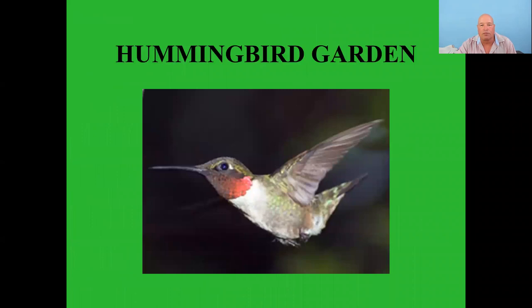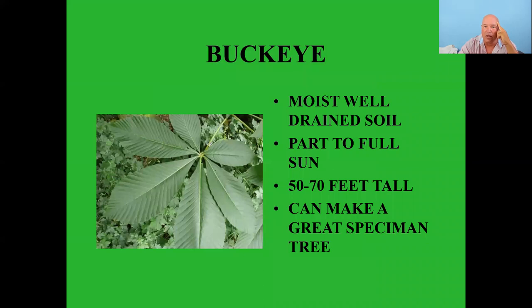People often ask specifically about hummingbirds. The top 10 plants for the mid-Atlantic region to attract hummingbirds include buckeye — moist well-drained soil, full to part sun, can grow 50 to 70 feet tall, and makes a really nice specimen tree with distinctive foliage. A customer showed a photo of one she bought several years ago and it was phenomenal — huge and in full bloom.